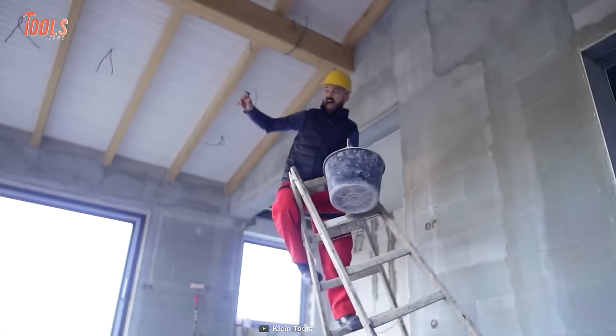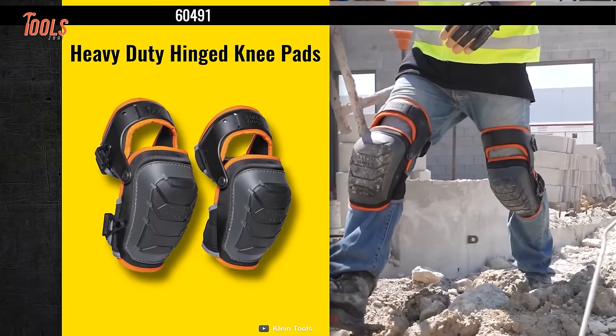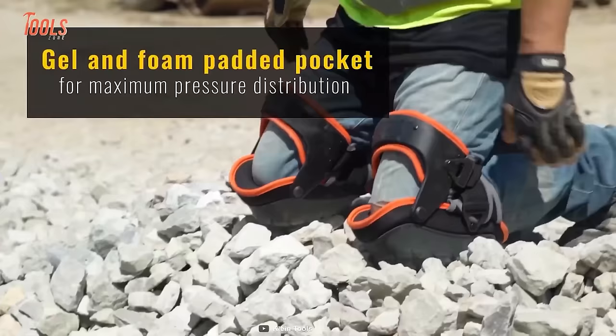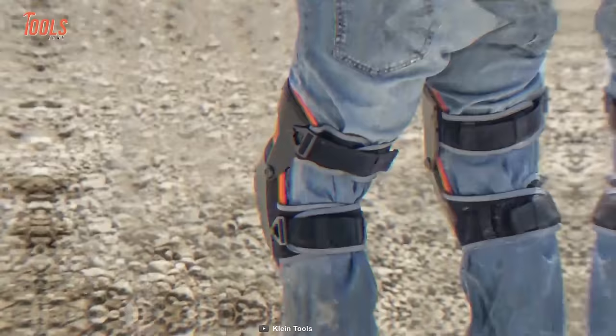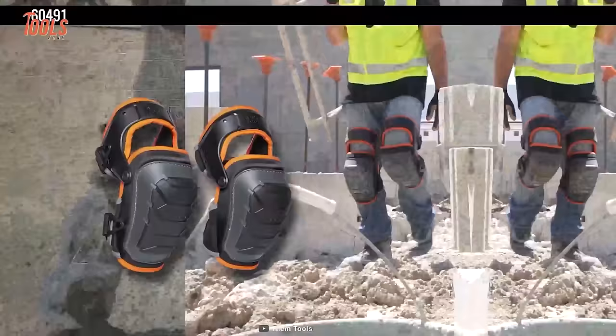Construction workers and handymen frequently get injured on their knees. Why not wear these Klein Tools hinged knee pads to save yourself from accidental falls on concrete? These pads have gel and foam-padded pockets for maximum pressure distribution. Thanks to the large surface and round edges, you'll get ultimate stability and agility to work with the fullest confidence. The adjustable quick-fastened buckle allows a firm hold on whatever the body shape is, and the lightweight design never bothers you while walking around.